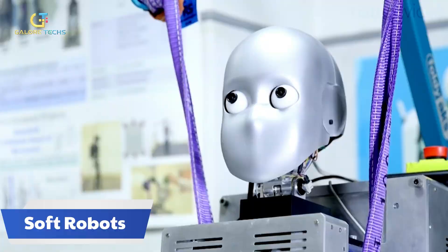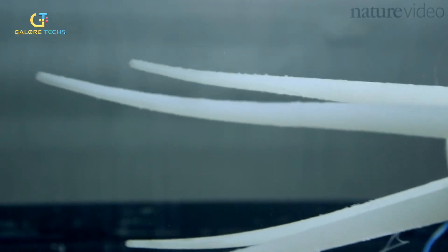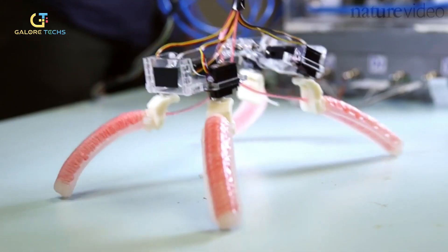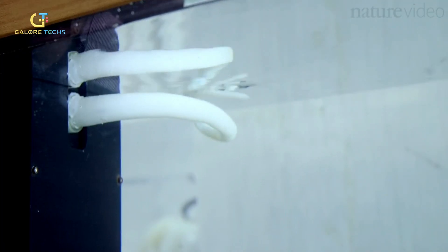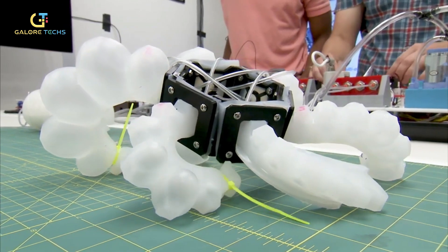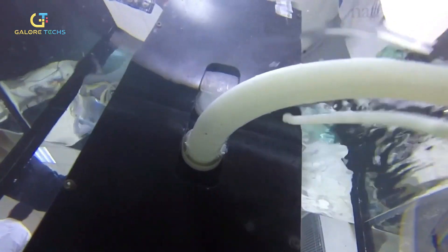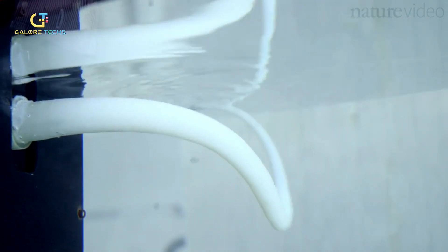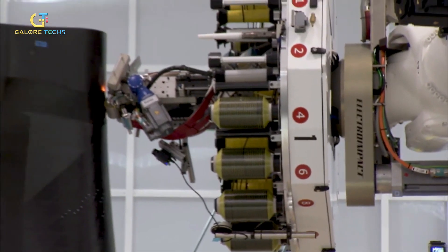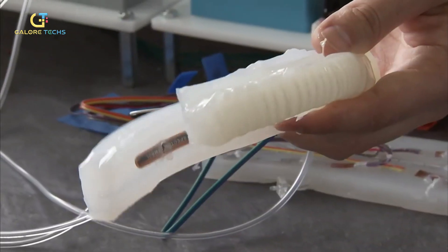Soft robots. Did you know that there's a type of robotic technology that uses soft, pliable materials for movement and interaction with the environment? They're called soft robots and are built using flexible materials without rigid links that allow them to bend and twist without getting damaged. These robots can be designed to move in ways that traditional robots can't. Traditional subtractive techniques can't be used to create them. Instead, advanced techniques like shape deposition manufacturing (SDM), the smart composite microstructure (SCM), and 3D multi-material printing are used to manufacture them.